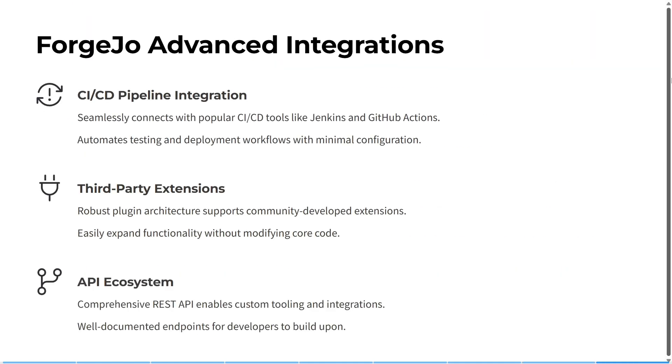Some unique highlights of Forgejo include transparent community governance with democratic decisions, a strong focus on user privacy and ethical open source practices, and distributed maintenance by global contributors. It has CI/CD pipeline integrations, so you can seamlessly connect with popular tools like Jenkins and GitHub Actions, automating testing and deployment workflows with minimal configuration. It has a robust plugin architecture supporting community-developed extensions and easily expandable functionality without modifying core code. It also has a comprehensive REST API with well-documented endpoints for developers to build upon.